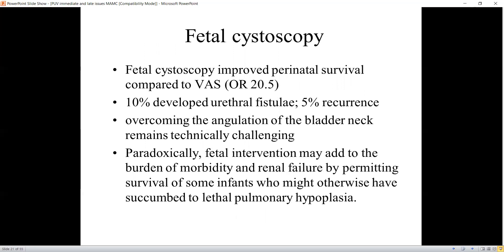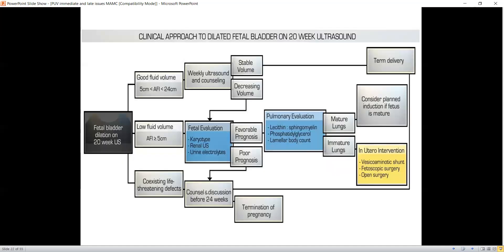Fetal cystoscopy improved perinatal survival compared to vesicoamniotic shunting — actually 20 times greater odds of improving survival. Ten percent developed a urethral fistula, 5 percent had recurrence of obstruction, and overcoming the angulation of the bladder neck remained technically challenging. Paradoxically, fetal intervention may add to the burden of morbidity and renal failure by permitting survival of infants who might otherwise have succumbed to lethal pulmonary hypoplasia. Fetal lung interventions improve survival but not necessarily the renal outcomes.